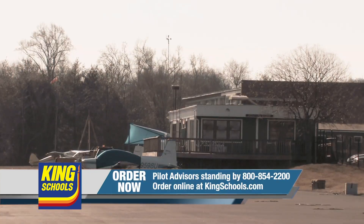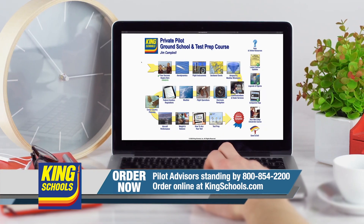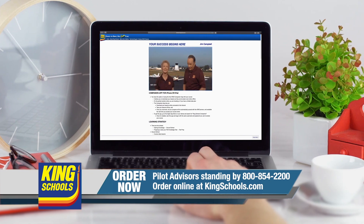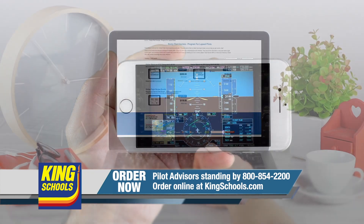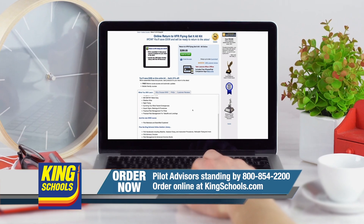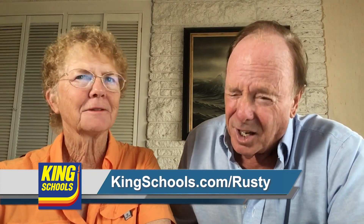Hello fellow pilots, I'm John King and I'm Martha King. We know flying lives have been disrupted lately, but King Schools is here to help you stay up to date with courses you can access on your desktop, iPad, or iPhone. Whether you want a refresher or want to expand your aviation horizons, we have a course for you. Head over to kingschools.com/rusty today for details.